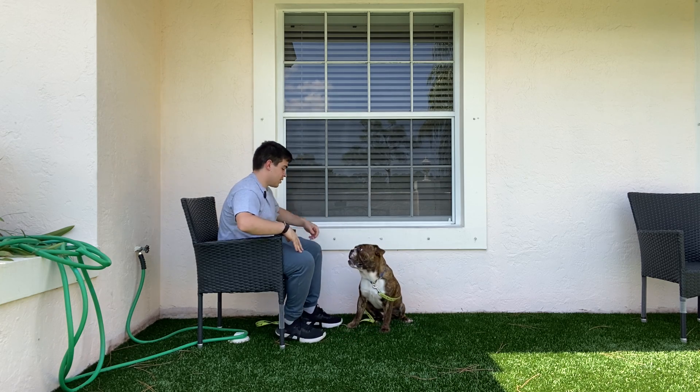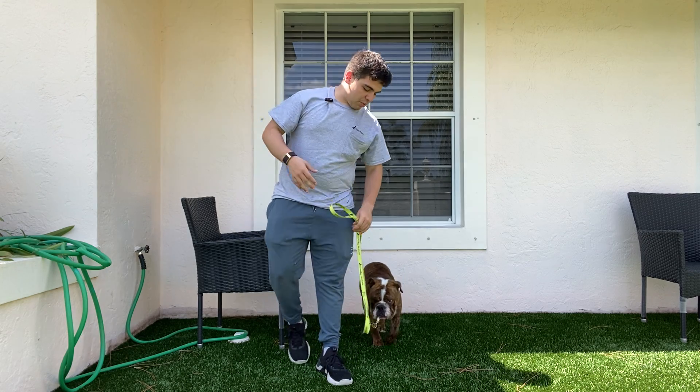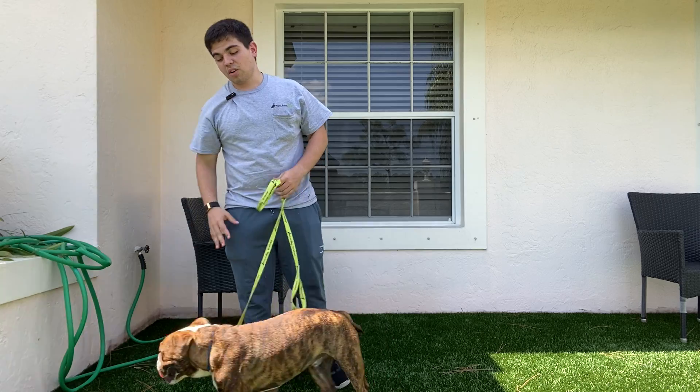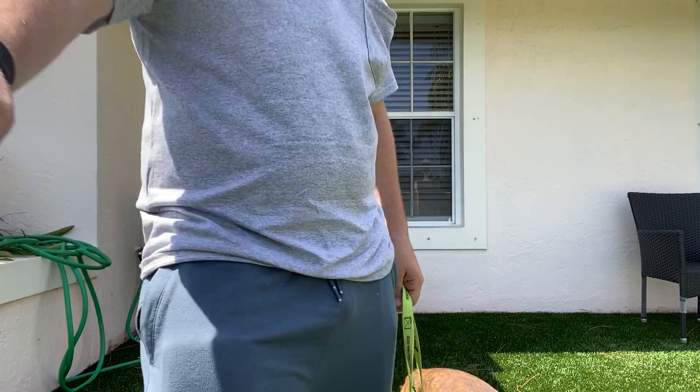Good boy, Ralphie. And now I'm going to end there — ending on a good note. Next, the progression will be open hand, then on the floor, then moving. But for now, this is very good. Good job, Ralphie. Thank you.